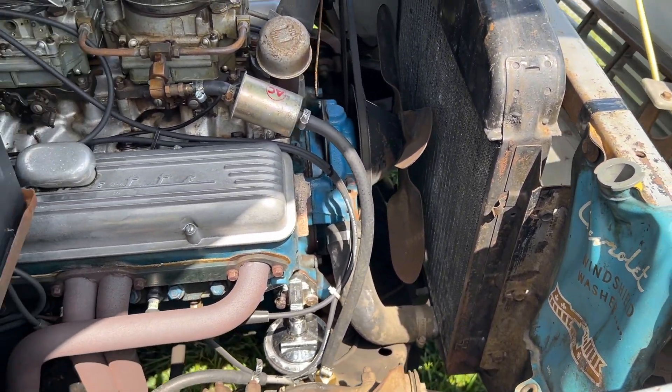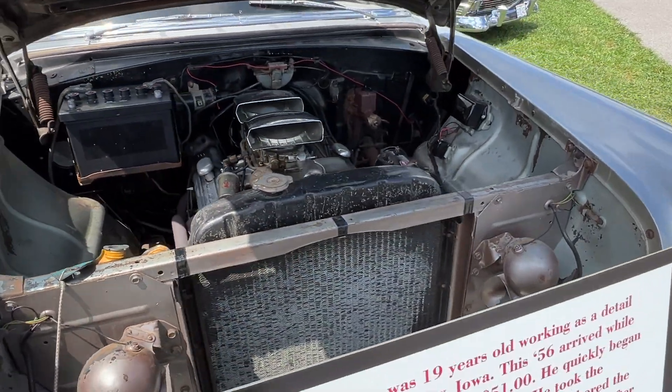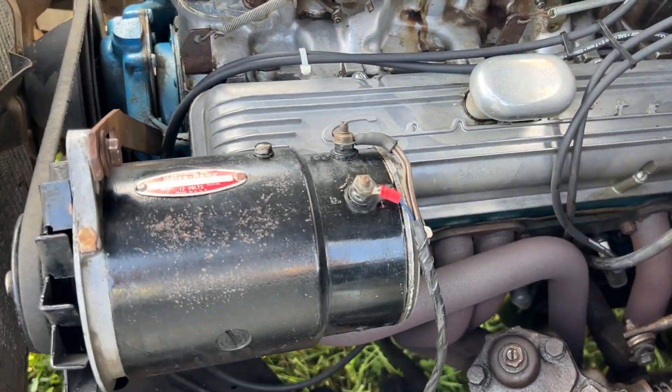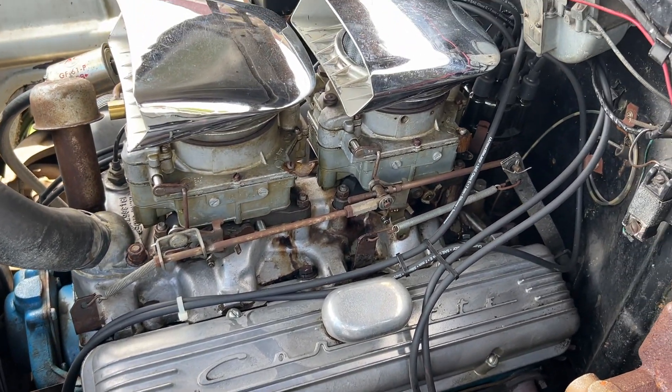It had a Corvette three-speed manual transmission with a 4.56 gear out back, and lots of cool components including an RC Industries blow-proof bell housing — an NHRA-approved piece, very old-school and very authentic. Inside there's an aluminum flywheel and a Schaefer clutch. Also a custom-made nine-quart oil pan.